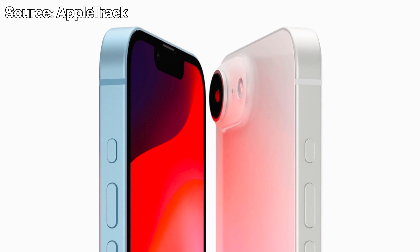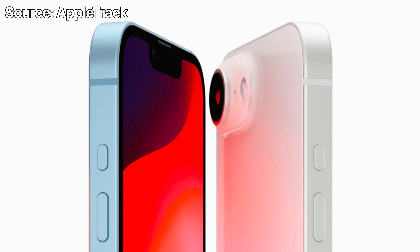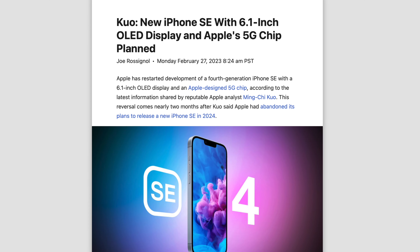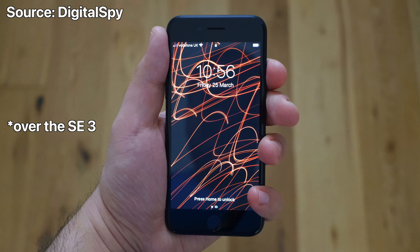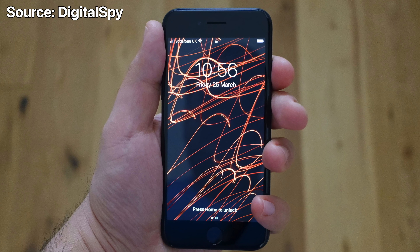In case you don't live and breathe Apple leaks, you might not be aware that the rumor mill has been all over the place when it comes to this new iPhone. At first, Jon Prosser told us the SE4 would be based on the XR, but then Kuo came out of nowhere and said forget about that — Apple's actually giving us the iPhone 14 design, and it would also include Apple's first in-house modem.